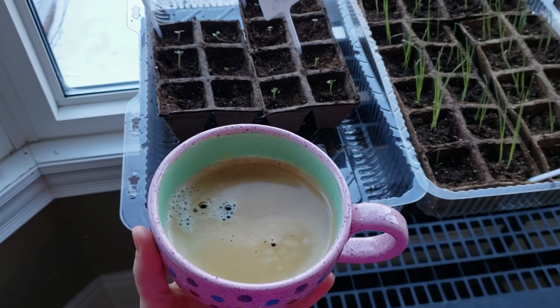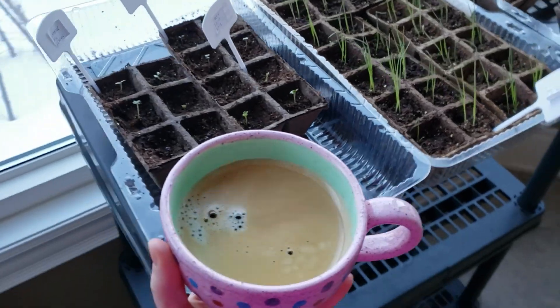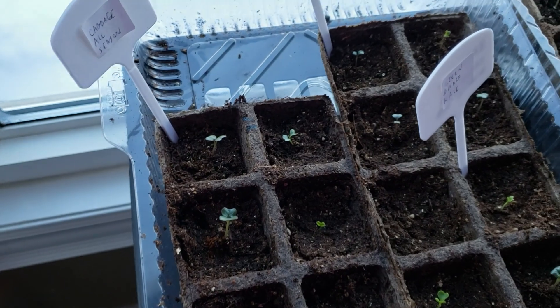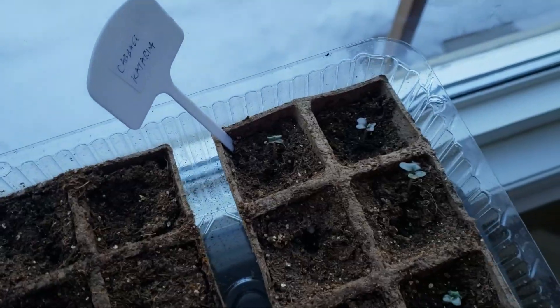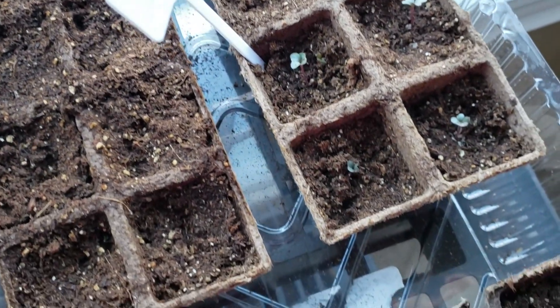I'm usually checking my seedlings while enjoying my morning coffee. Lots of cabbage, kale, and cauliflower are coming. Cruciferous vegetables have a lot of health benefits, including strong anti-inflammatory and antioxidant properties. These vegetables are linked with lower rates of chronic diseases, including cancer and heart disease.